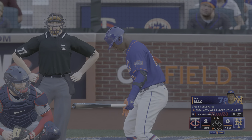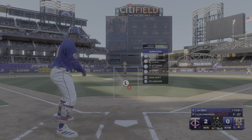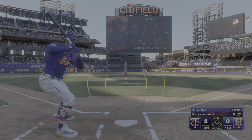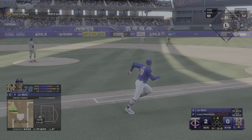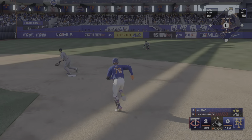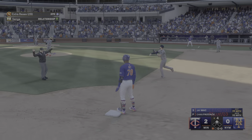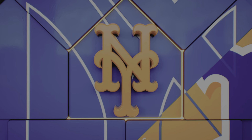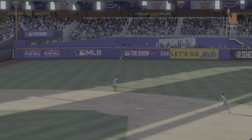Now batting, catcher Jay Mack. Hammered, and now maybe extra bases — around first, digging for two, the throw to second is off line. He's two for two now on the night, and just a triple and home run away from the cycle. Seriously, we're starting with this already?